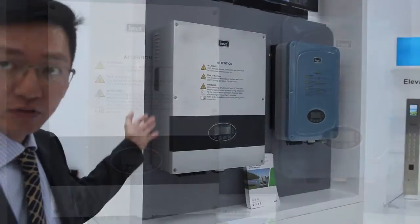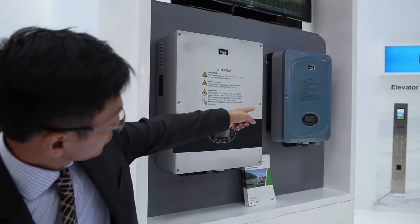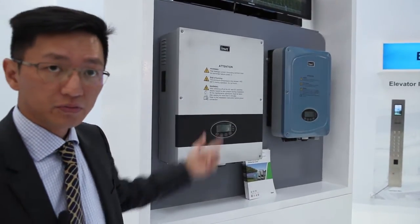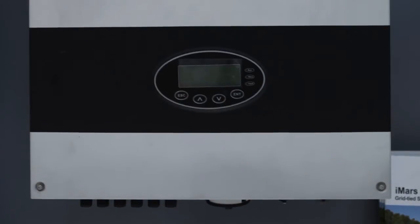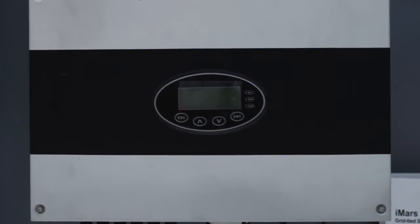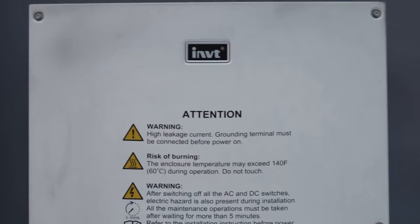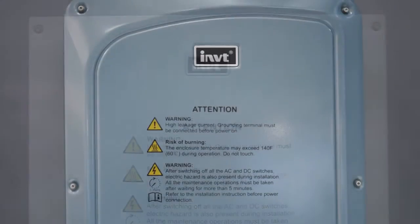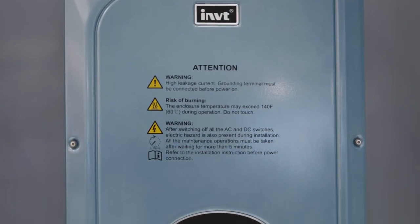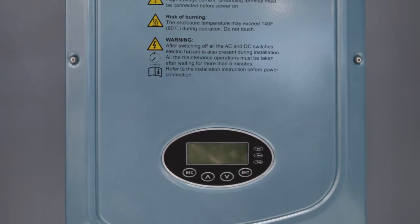This is our solar inverter. That one is a single phase, which is mainly used for the personal house. And this is a three-phase, up to 30 kilowatt. This three-phase inverter will be used for the commercial solar farm and solar plant. Our solar inverter has been widely distributed in Australia and also in Europe.